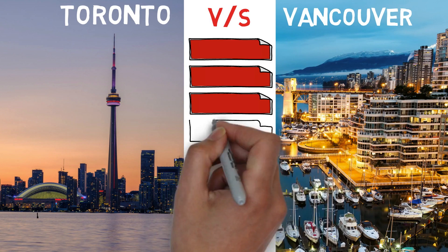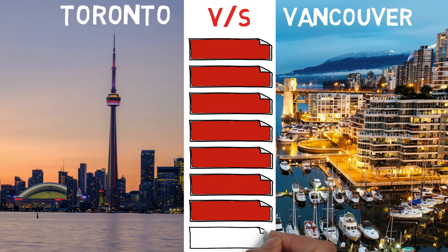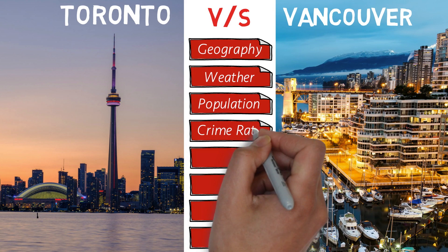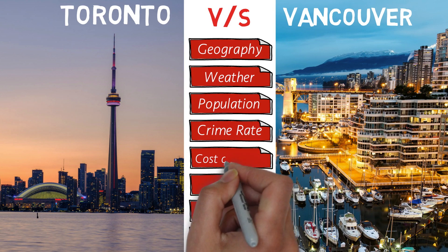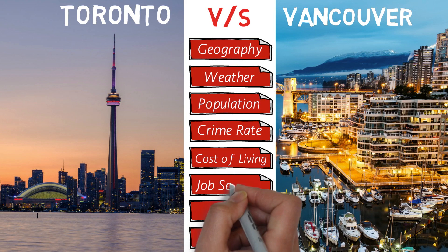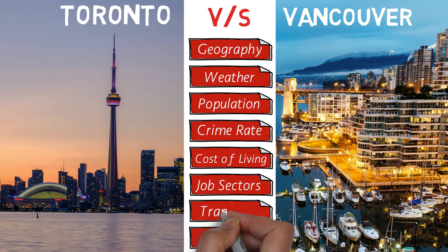We'll compare the two cities based on several factors, starting with geography, the weather, the population, the crime rate, the cost of living, the different job sectors, local transport, and the different time zones. So this video is going to be very interesting. I just hope it will help you choose the city where you want to live in Canada. So without any further ado, let's begin.